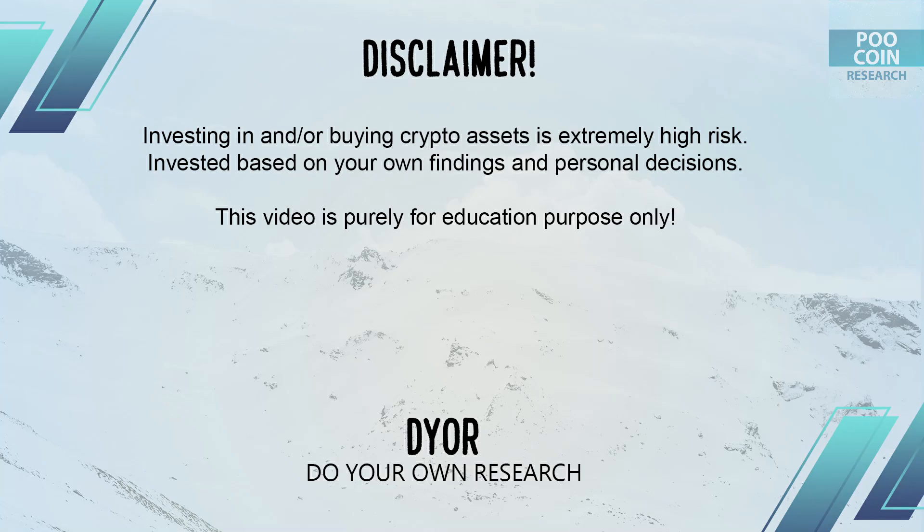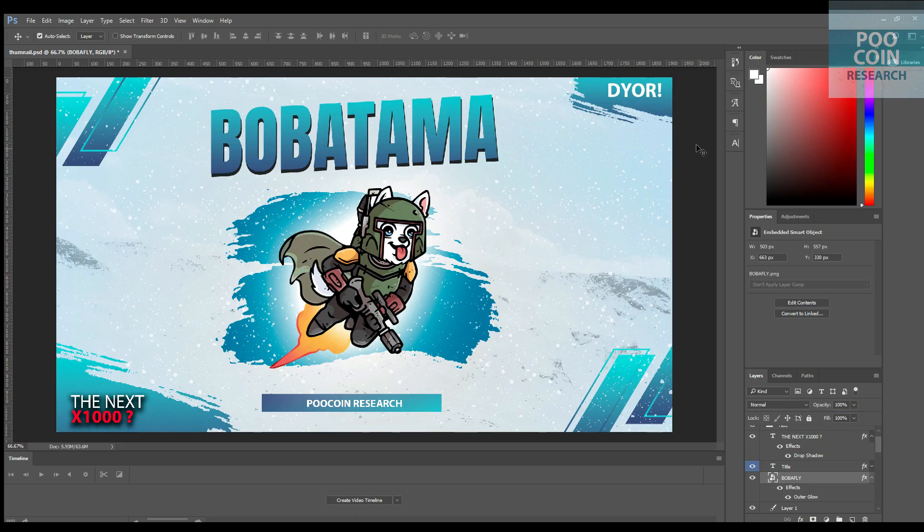Disclaimer: this video is for educational purposes only. Please do your own research. Hi everyone, welcome back to the Poocoin Research channel. This time we will analyze the Bobatama token — is this legit or scam? Check this out.